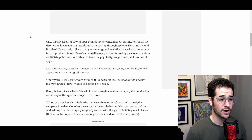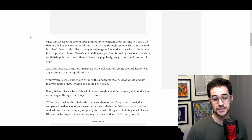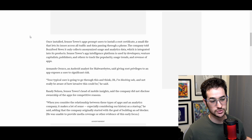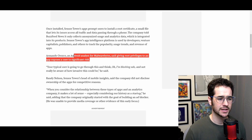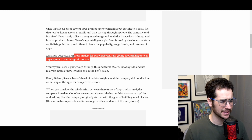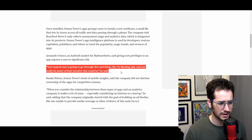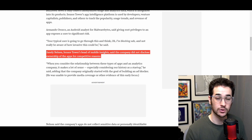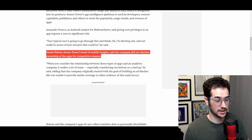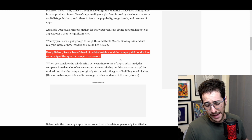The company told BuzzFeed News it only collects anonymized usage and analytics data, which is integrated into its products. Sensor Tower's app intelligence platform is used by developers, venture capitalists, publishers, and others to track the popularity of various apps, usage trends, and revenue. However, an Android analyst for Malwarebytes said giving root privileges to an Android app exposes a user to significant risk. Your typical user is going to go through this and think 'oh, I'm blocking ads' and not really be aware of how invasive this could be.